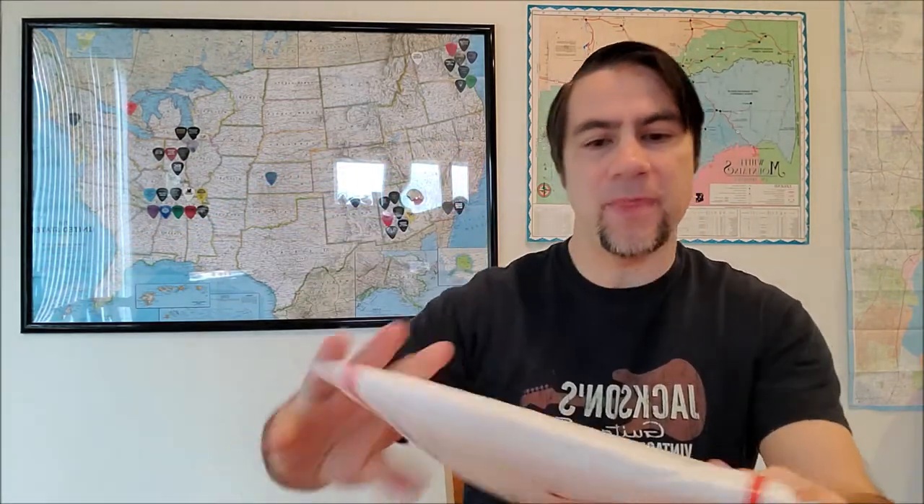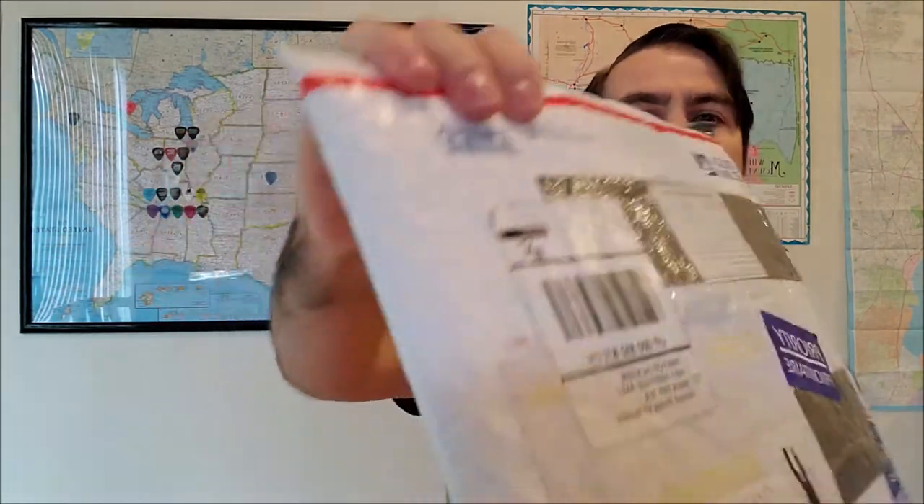Also I've got some mail here. I've got some packages. This one's from Ohio and this one is from Switzerland. How cool is that? So after the video we'll open up some Pine Top mail. Let's roll that intro footage.